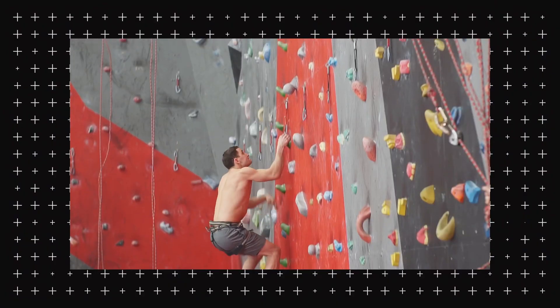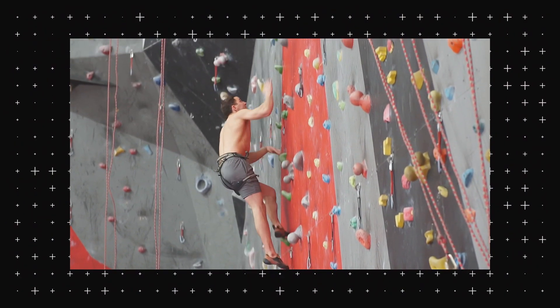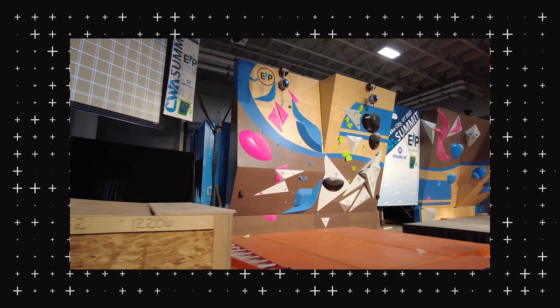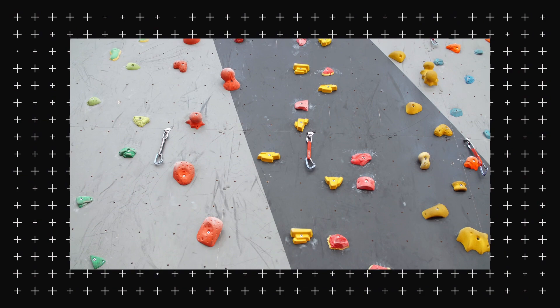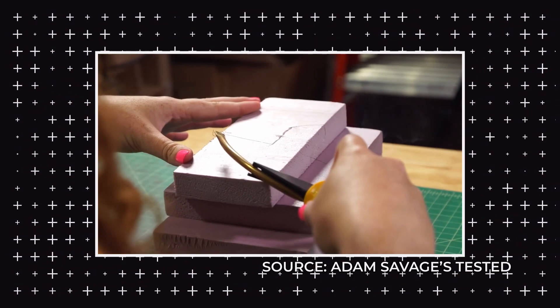Climbing walls come from rock climbing — bringing it to gyms and indoor climbing, usually wood walls, and we mount holds on them and climb to the top. The usual method of making holds is carving out of foam, then making a mold from silicone, and then casting PU.